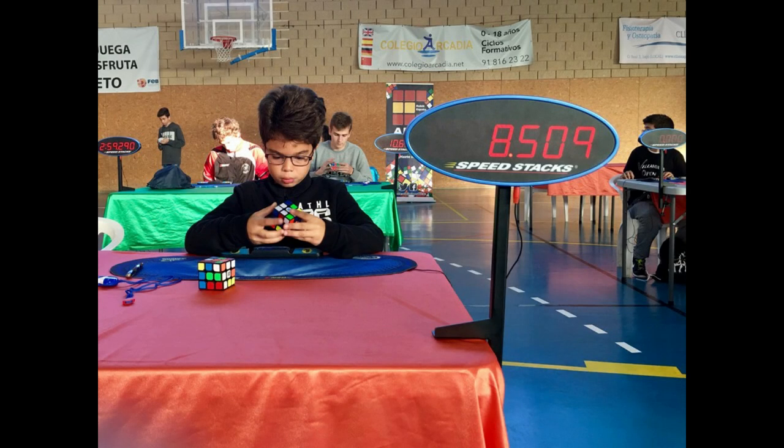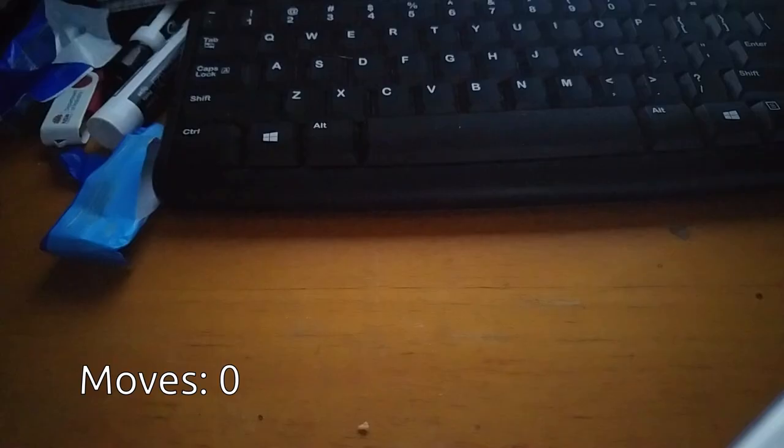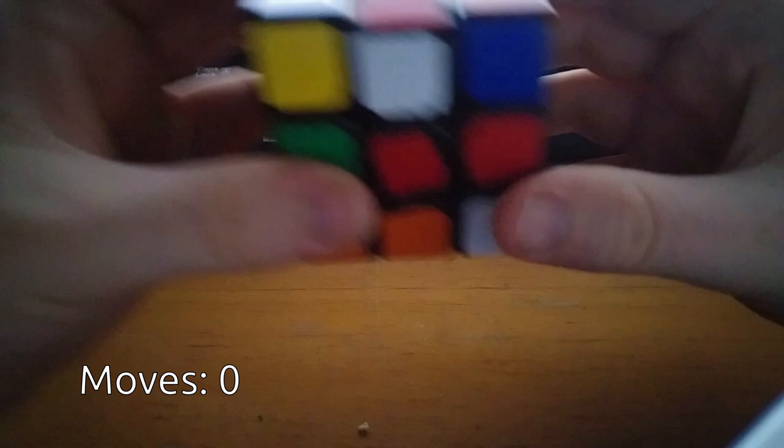Every cuber wants to solve the Rubik's Cube in the most efficient way possible. This allows for a faster solve, as the fewer moves required, the less time it'll take. Taking this to its natural conclusion, the question arises: what is the smallest number of moves required to solve the cube from any position?